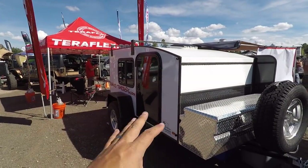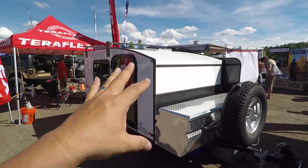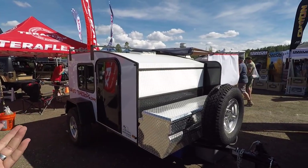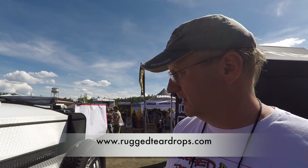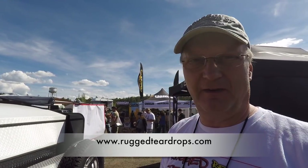That's fantastic for guys like me who want to go camping in a minimalist style. What's your website if guys want to start renting? It's ruggedteardrops.com. All the details, availability, price, and everything are on the website, plus the list of things supplied with the trailer and things that are add-ons for extra cost.